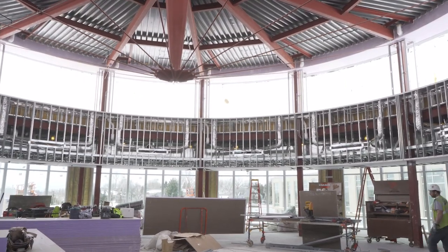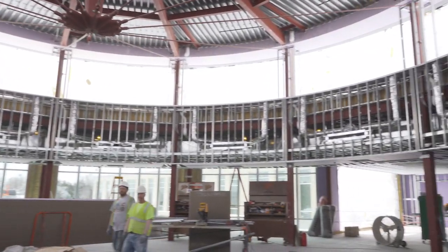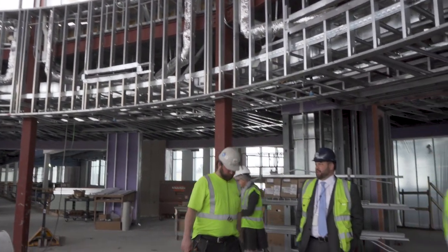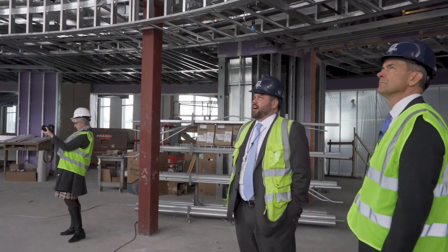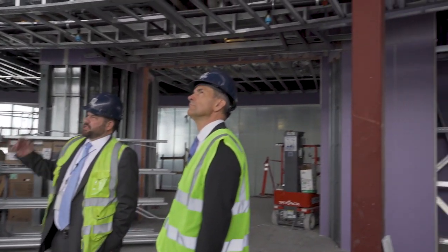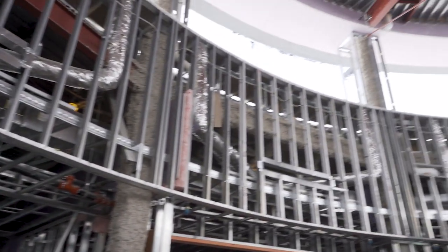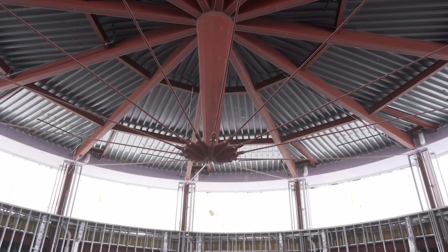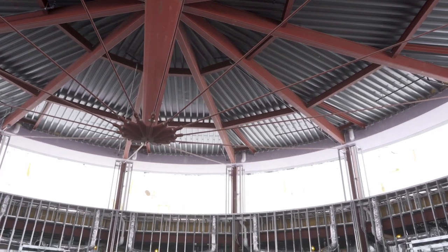This is the media center space. The center spire — what's unique about the structure in here is that it was all built piece by piece. The steel workers put that together, welded it in place, and then took the scaffolding down. It's both aesthetic and structural. Along the top where the plastic is, that'll all be glass as well, letting lots of natural light in. The center piece was lifted in place and all the other pieces were added to it, welded in place. Once it was all in place, they took the scaffolding down and it just held itself up there.